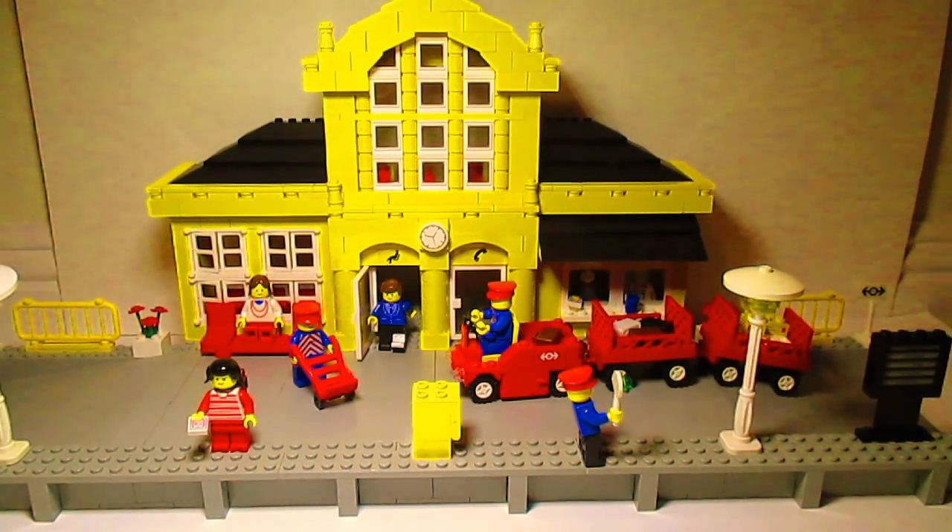Overall, this is a really nice set. It's a little bit expensive though — I got mine from the Netherlands for $100. You could get it cheaper, but I was buying the Metroliner with it to save on shipping, since you can't really get it much in the U.S. I think it's a very nice set.